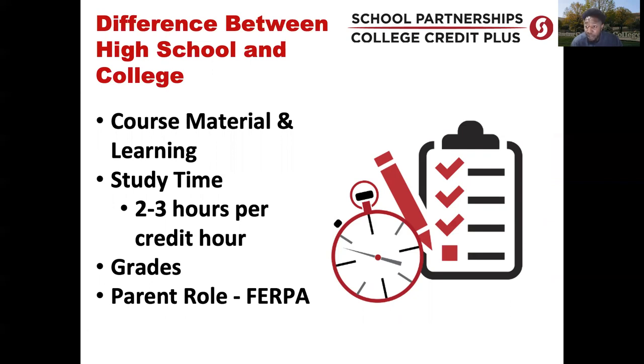One major difference is the parent role for CCP students. Parents may be used to going into the high school and having a conversation with the principal or counselor about their child. At the college level, the Federal Educational Rights to Privacy Act — FERPA — states that any college student, even if they're a minor and a CCP student, is protected under this law. By law, we are not permitted to give parents information about the student's grades, courses, or class locations. However, the parent and student can come on campus and complete a FERPA release, or the parent can have that conversation with the high school counselor, who has an educational necessity for that information.